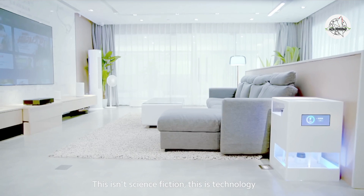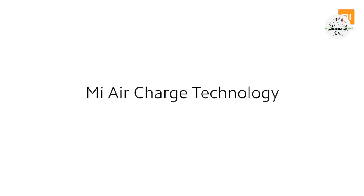This isn't science fiction. This is technology. Mi Air Charge technology.